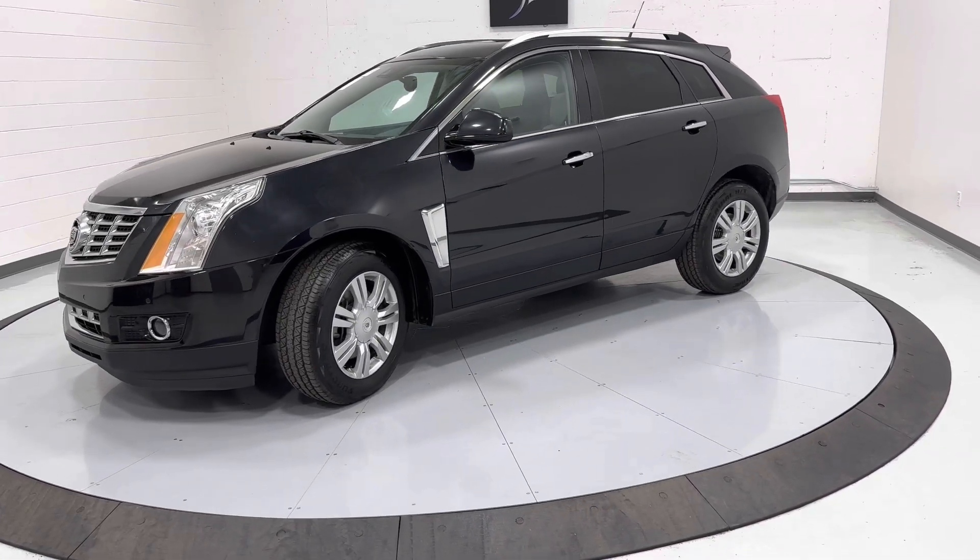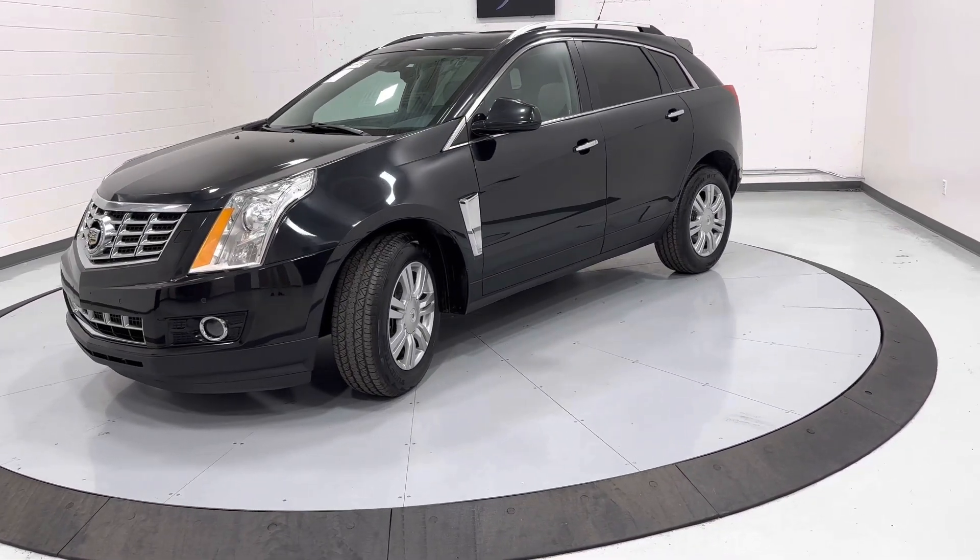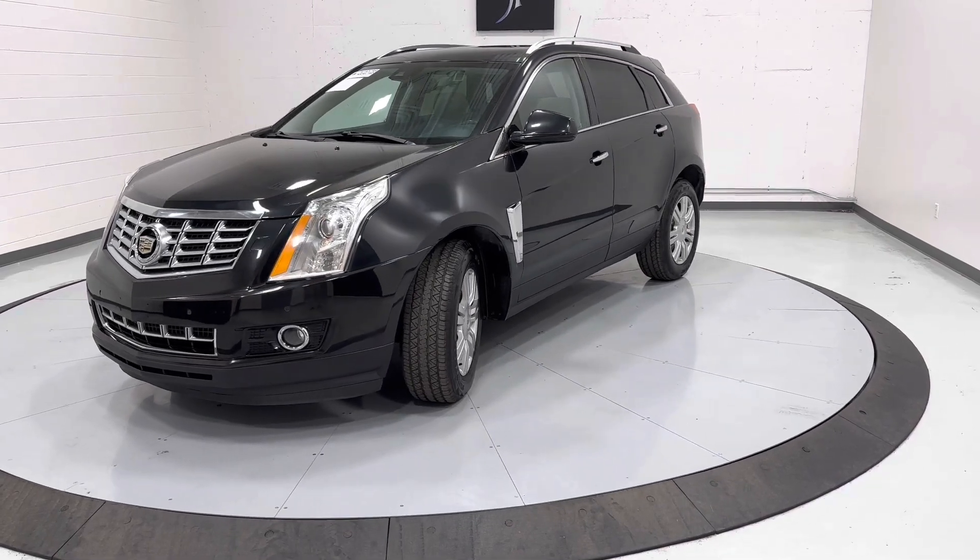Hey guys, thanks for checking out this 2013 Cadillac SRX4 Performance from TJ Chapman Auto.